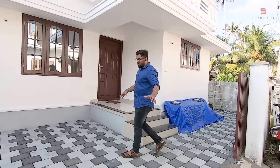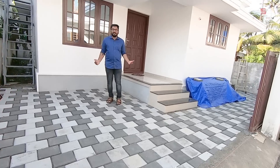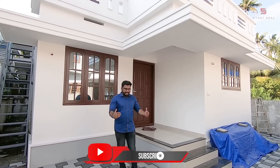We use paving tiles here. This is a good way to check it out. This is a portico area, meaning a car parking area. This is a covered car parking area.